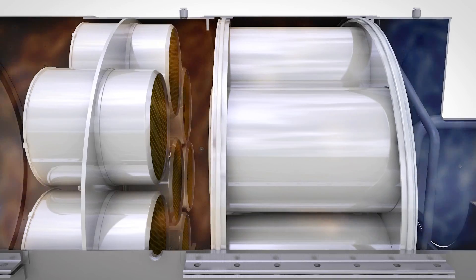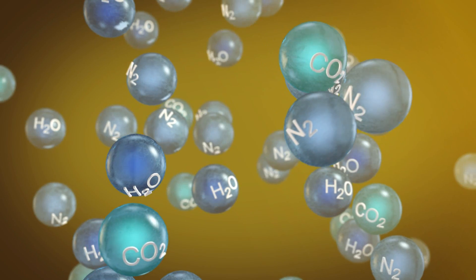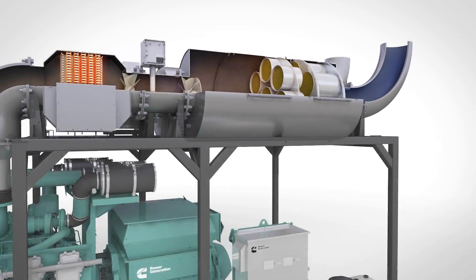The DEF exhaust stream mixture then passes over a Vanadia-based catalyst, converting the residual pollutants into water, nitrogen, and carbon dioxide.